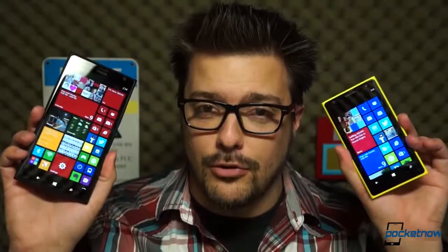Whenever I get a new Windows phone, for personal use or for review, there's a handful of apps I always download right away, because I can't live without them. So here they are. I'm Michael Fisher, this is Pocketnow Insider, and these are my top five apps for Windows Phone.